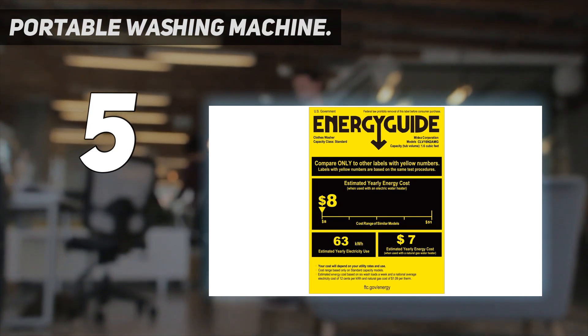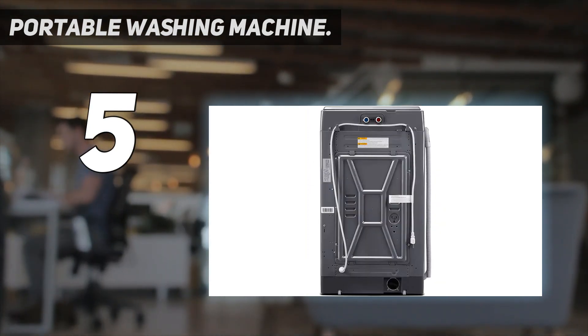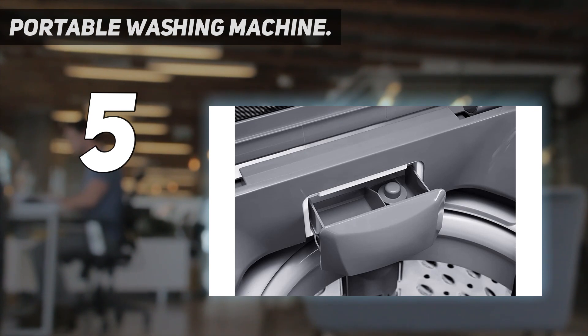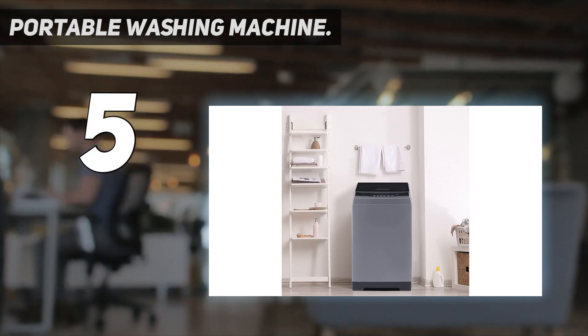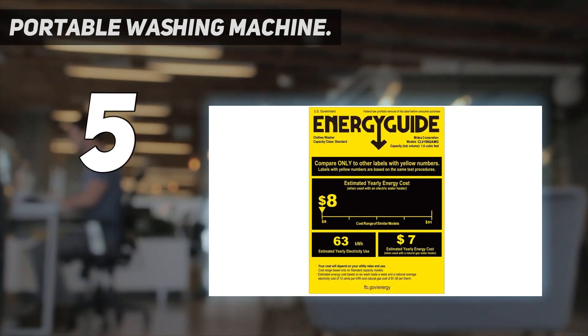This washing machine is able to save money for your household. The child lock feature on this full automatic washer cares about your family — it allows you to freeze the control panel to make sure everything goes right. Simply press and hold the start and program buttons together for three seconds and the control panel will no longer respond unless pressed and held again.